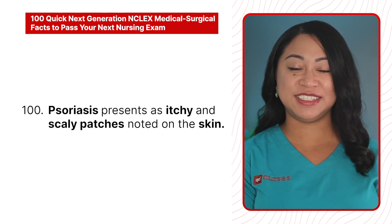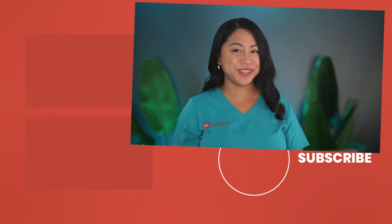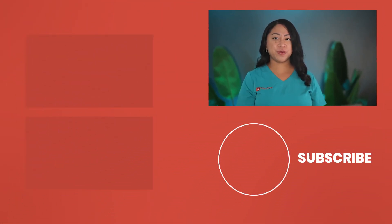100. Psoriasis presents as itchy and scaly patches noted on the skin. Awesome job mastering all 100 quick medical surgical facts. Don't take your next medical surgical exam or the NCLEX until you're comfortable with these 100 facts. Check out my medical surgical video — 100 true or false medical surgical statements for aspiring nurses. Thanks for dropping in and see you in the next video.